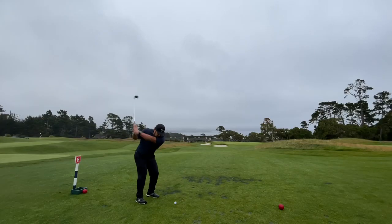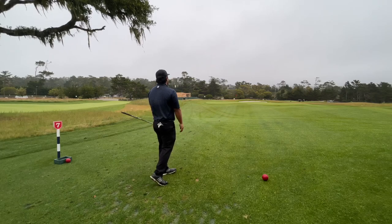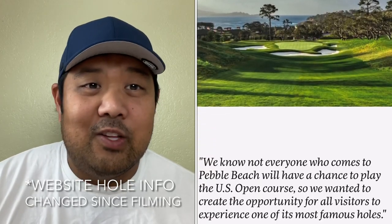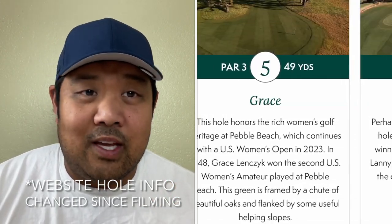Hey, what up guys, welcome back. This is not going to be your typical nine-hole course vlog. I'm going to be playing nine holes at the Hay, which is the Tiger Woods designed nine-hole course in Pebble Beach. I'll hit my tee shot, and while walking to my next shot, explain the significance of that hole's yardage which correlates with the year in Pebble Beach history, then do some b-roll shots and hit my chip or putt. So if you're looking for straight-up play this is not your video, but if you want to know what the Hay is all about, this is the format. Let's hit the course and afterwards we'll talk about if it's worth it — which I do think it is.